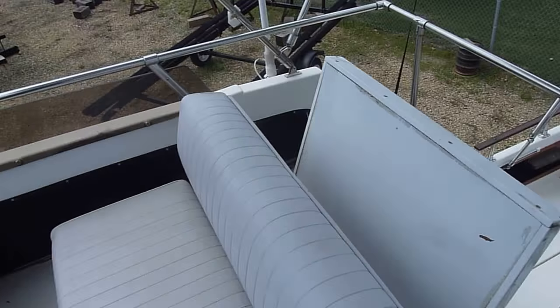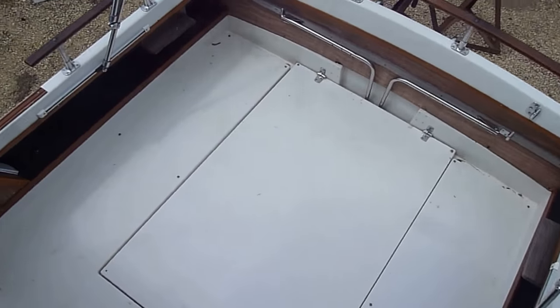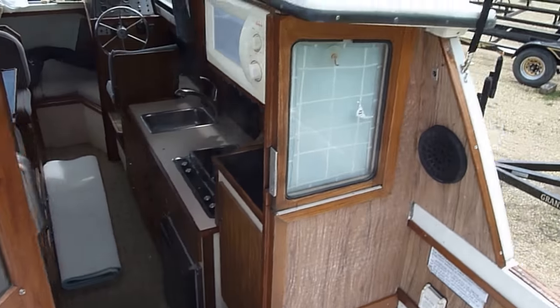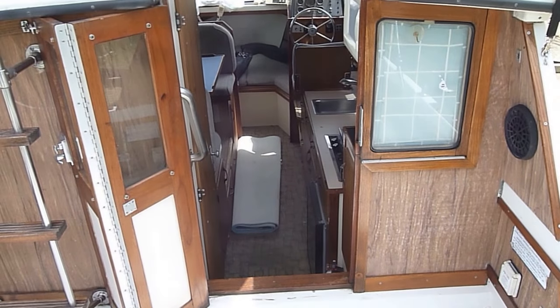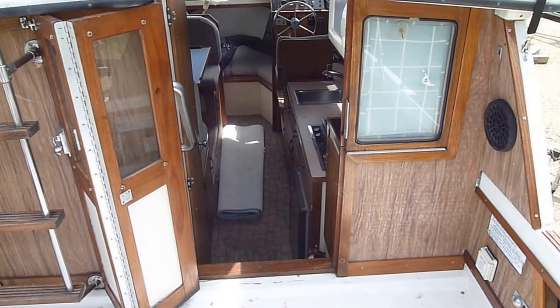Just an overall nice boat. If you have any questions on this 26 Carver or would like to set up a time to view the boat, I'd be glad to show it to you. Again, my name is Zach Pater, General Manager here at Bills Bay Marina, and I appreciate you taking a minute to view our video.